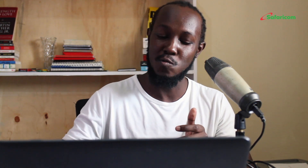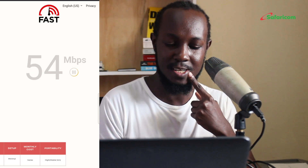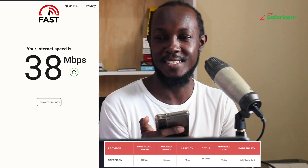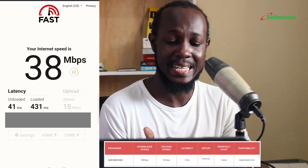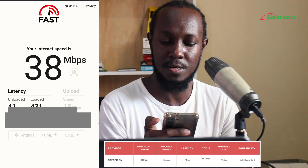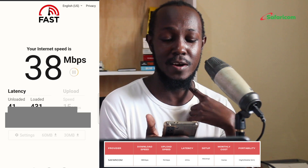Now we are going to be checking Safaricom. Like Airtel, you just need a SIM card and a bundle that works for you — it's really portable and you can move with it anywhere you want. The download speed is 38 Mbps, the upload speed is 15 Mbps, and the latency is 41 ms. That looks perfect for Safaricom.